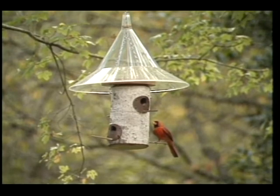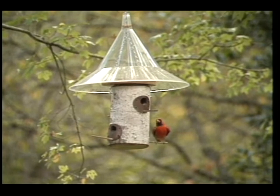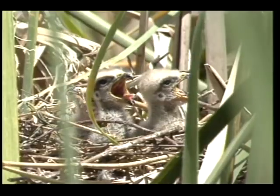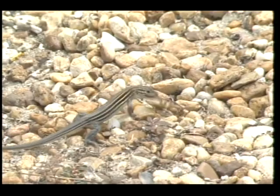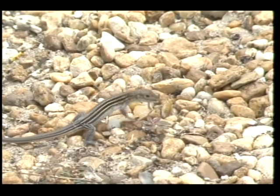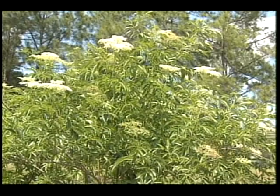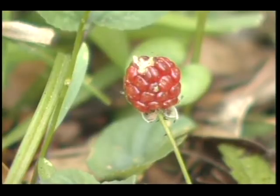Some animals are also omnivores like the cardinal, which means they eat plant and animal foods. Most baby birds eat insects while still in the nest, and they eat other foods when they're older. But even if an animal has a preference for a particular food, some are only available during certain times of the year, so it's important to have several different plant varieties in your yard providing food year-round.